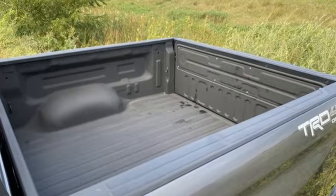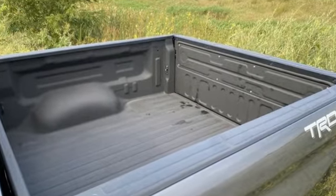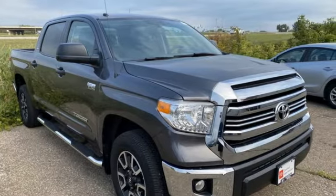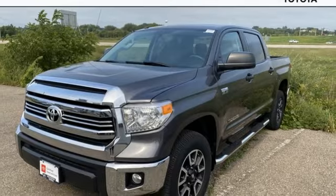It's well equipped with features you need: automatic transmission, 4-wheel drive, tow haul mode, trailer brake controller, and Bluetooth wireless audio streaming.